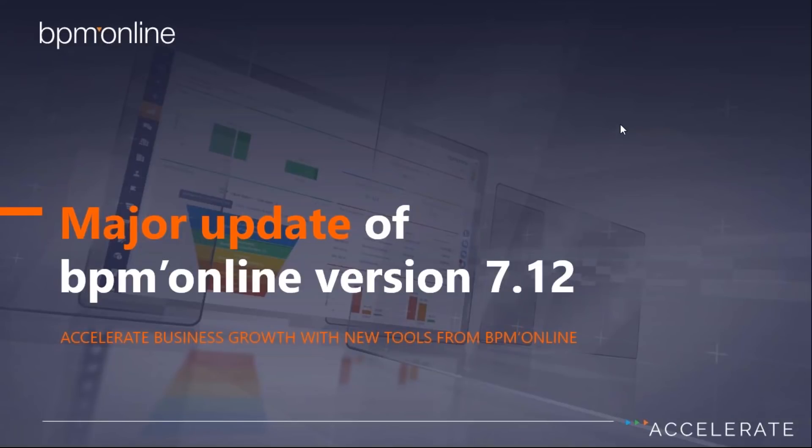Good afternoon, everyone. This is John Binda from BPM Online. We're about to get things kicked off here, and thank you for joining the call today. We're very excited to talk about some of the new features in our latest release of 7.12. We're going to stop a couple of times during the presentation to do a quick poll, and at that time we'll be answering any questions that come up. You can enter questions via the chat at any time.